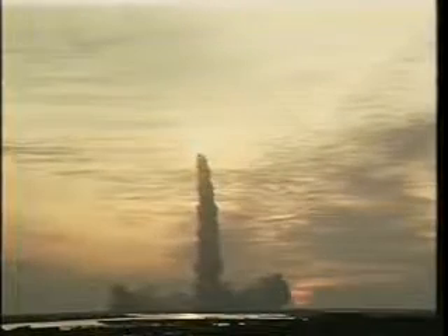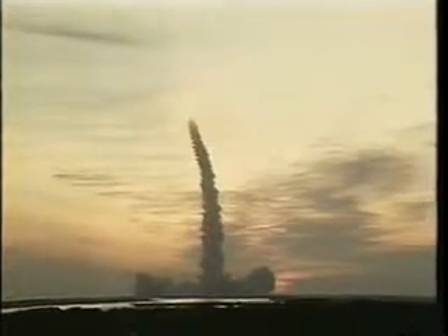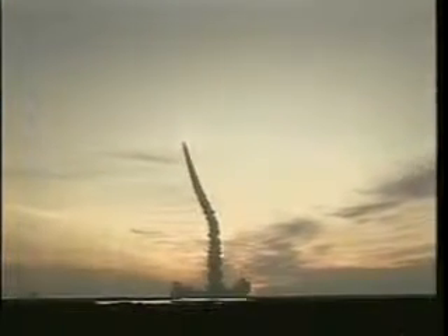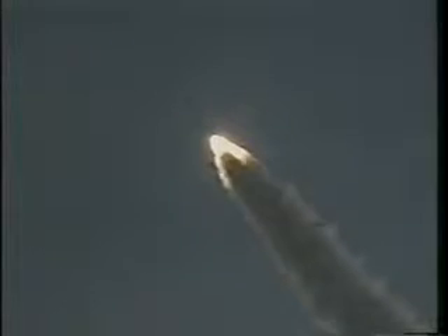We jumped right up to two and a half Gs. We did our roll maneuver, throttled down, and had a very nominal ascent — no failures of any sort. It was very nice. The expression that we were kicked off the pad is an accurate one.